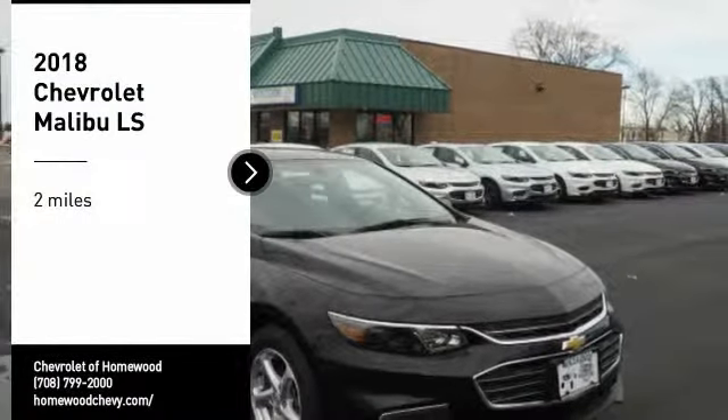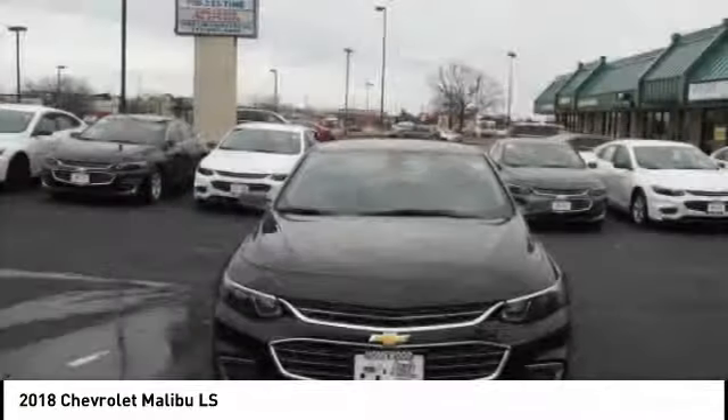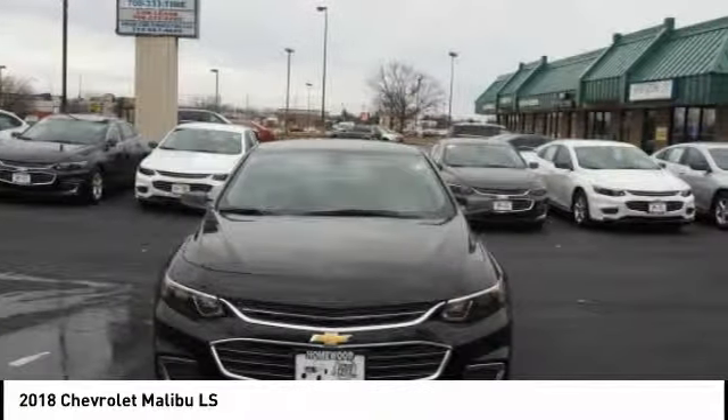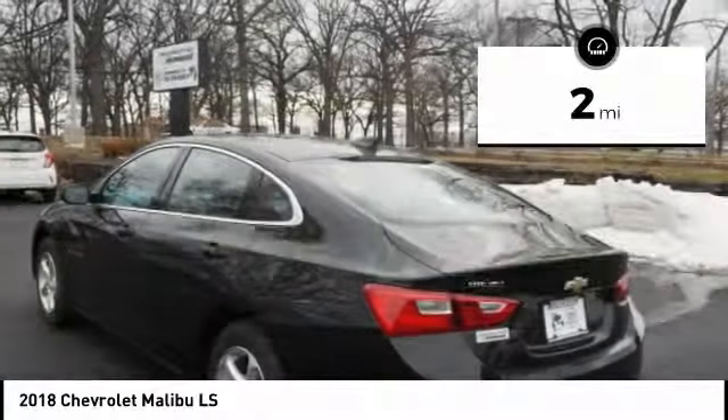Come test drive the 2018 Malibu. A combination of performance and fuel economy, the Malibu is a great commuting car. This vehicle has less than 100 miles.